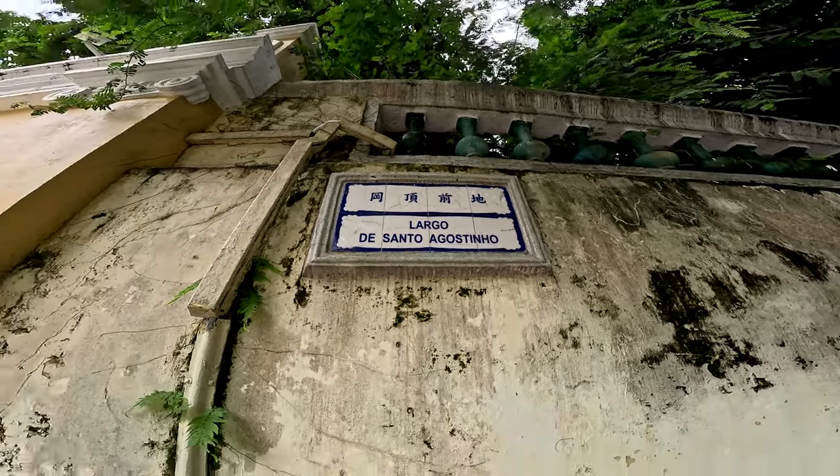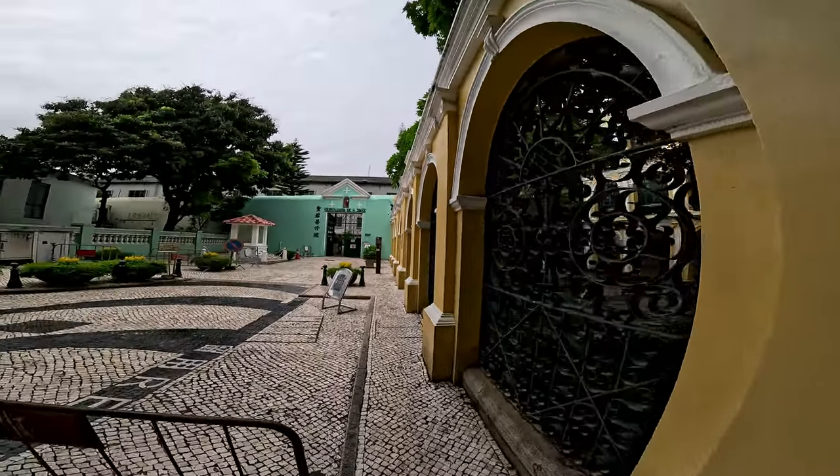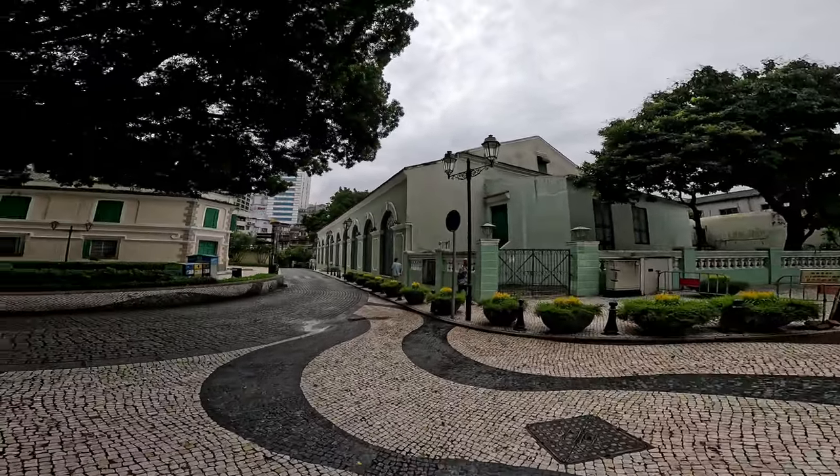Lago de Santo Agostinho — St. Augustine Square. This is marked by a library right here. There's a seminary right here, a cinema right there, and a theater.